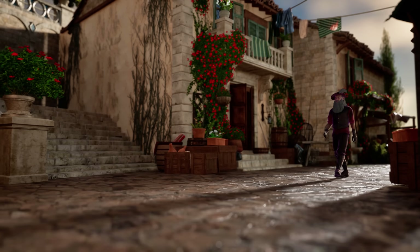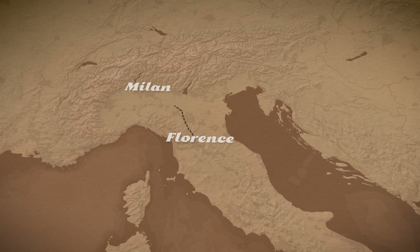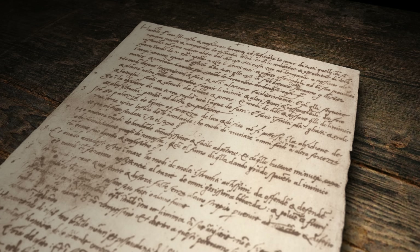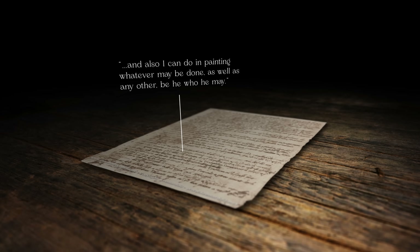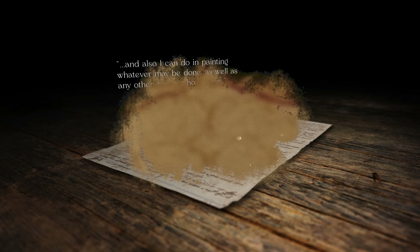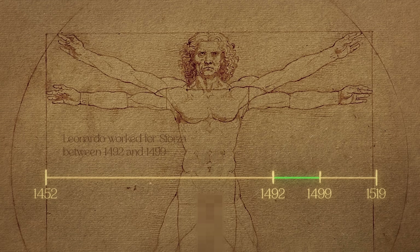Leonardo didn't really care much for wealth and money, but he still needed funding for his ideas. When he left Florence and moved to Milan in 1492, he was looking for a stable yet prestigious job. That's when he pitched his skills to the Duke of Milan in a now-famous job application letter. After writing in detail about his ideas on warfare, he wrote, almost as a footnote, that he could also paint better than anyone else. He got the job, and between 1492 and 1499, Leonardo made several designs for advanced war equipment.